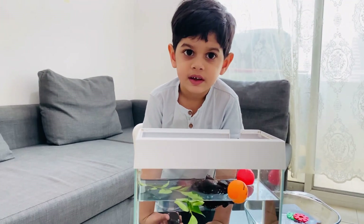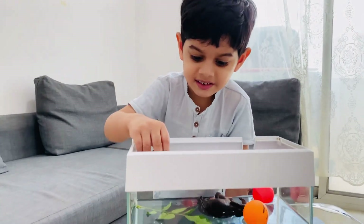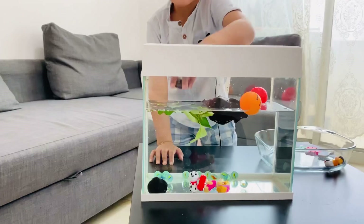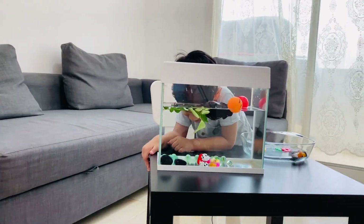Say it - will it sink or float? It'll sink. Very good. Wow, it's sinking. Yes, that stone sinks.